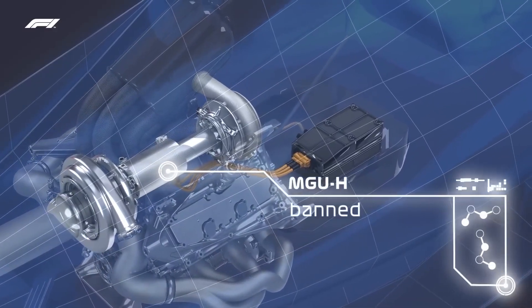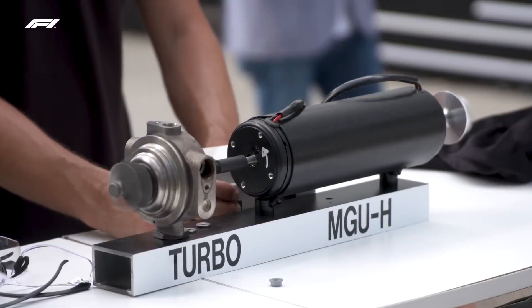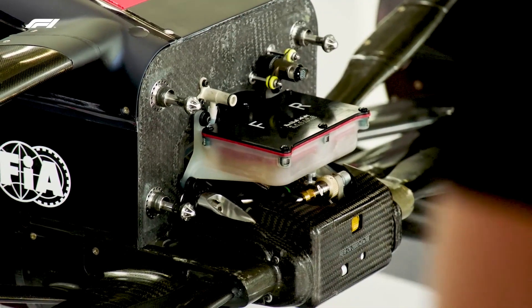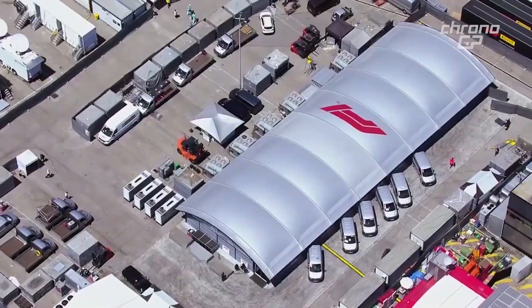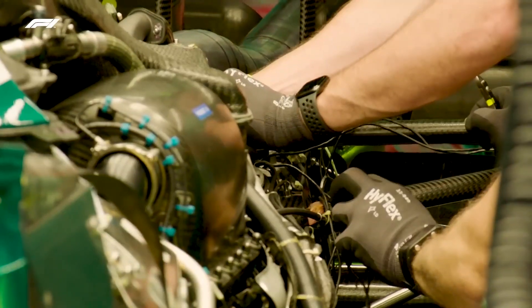The MGU-H also had very little relevance to road vehicles, which meant that the creation of this component was rather pricey and required the use of a number of unusual materials. With the MGU-H being removed, manufacturers like Porsche and Audi will be able to enter the sport, even if they were previously hesitant because it would require investing in the creation of such an expensive one-off power unit.